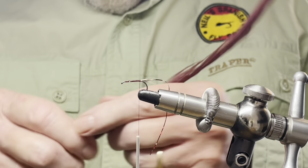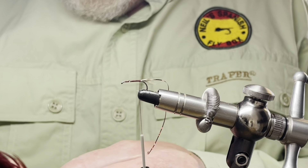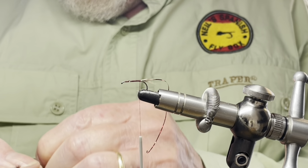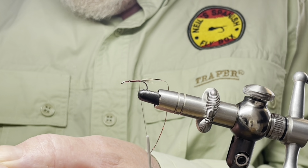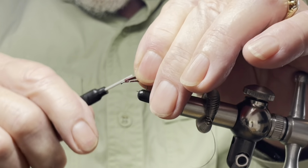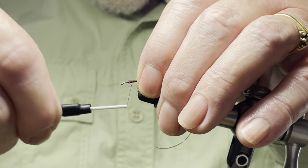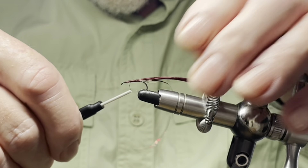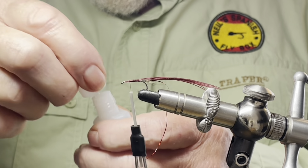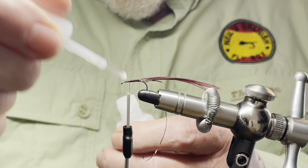Now for the body of the fly I'm going to use a claret wine bordeaux pheasant tail — obviously dyed. I'm going to take off five or six fibers, tear them off and trim up the end. I'm going to tie it in by the base of the fibers and tie that down up to the thorax area. Now before I wind this on, I'm just going to put a bit of super glue onto the top of the fly to hold the fibers in place and to strengthen them.